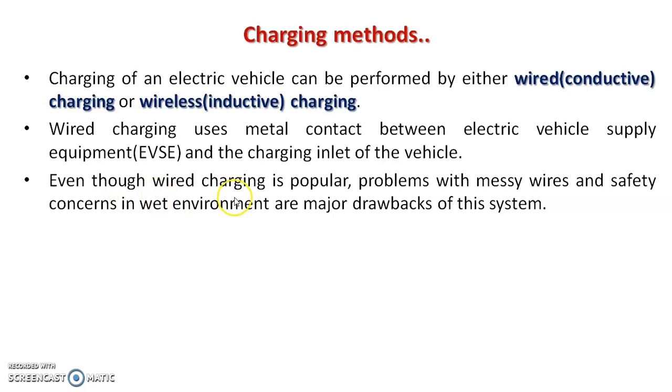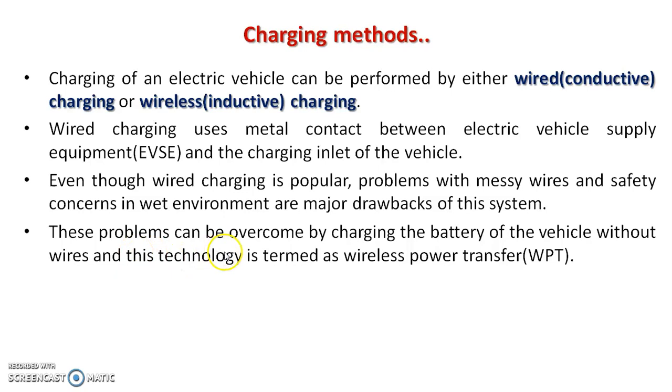Even though wired charging is popular, problems with messy wires and safety concerns in wet environments are major drawbacks of this system. These problems can be overcome by charging the battery of the vehicle without wires, and this technology is termed as wireless power transfer, WPT.